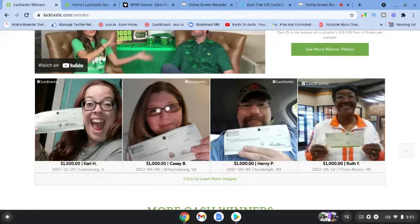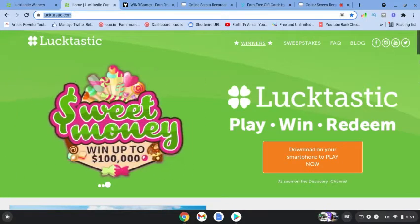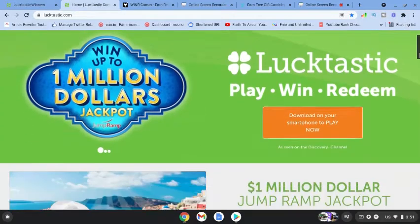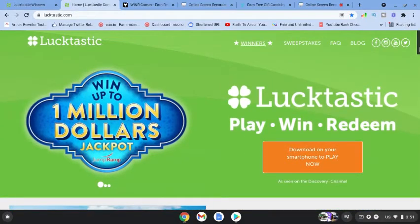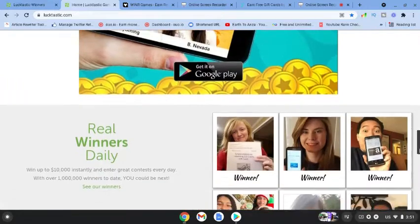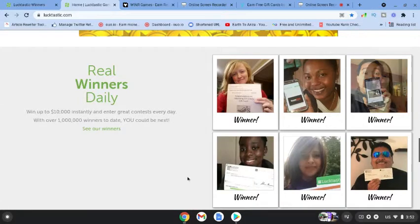Let's look at the first app. We're on their official website and you can see that people have played and downloaded Lucktastic and have won — these guys here — a thousand dollars. On the main website you can see that all you do is play, win, and redeem. You can go to the Apple Store or Google Play Store to download this app.